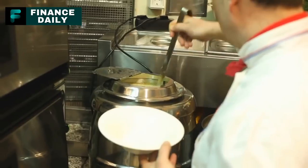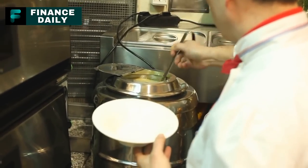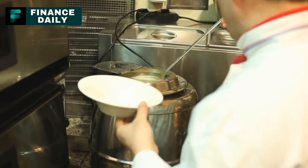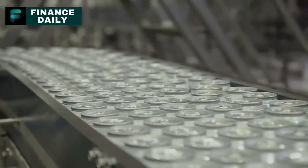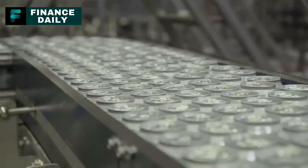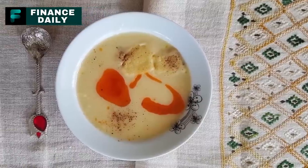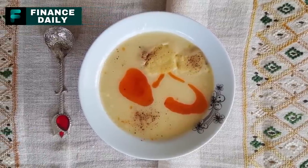9. Canned Soup. Offering a variety of flavors and ingredients, canned soup is a pantry staple that provides a quick and easy meal. A three-month supply might involve around 60 cans per person, given a can for almost every day. Soup varieties range from chicken noodle and tomato to chunky beef and vegetable.